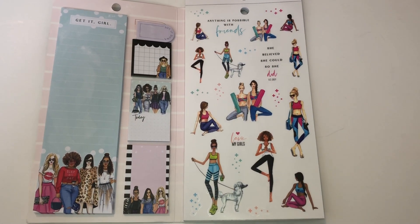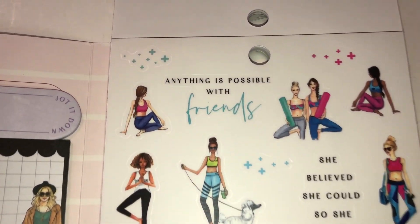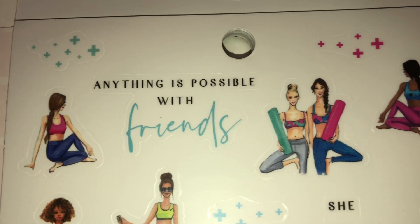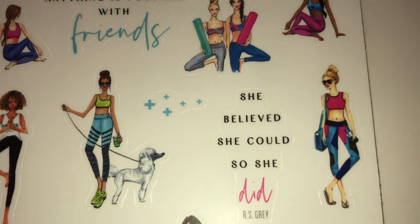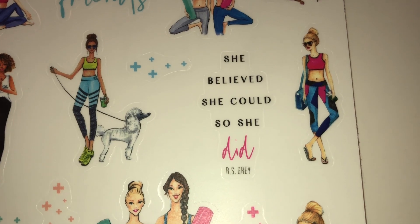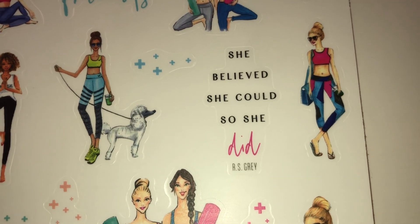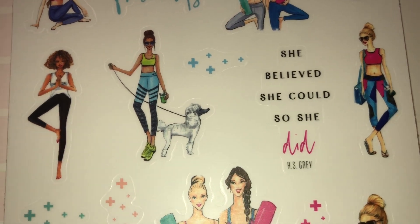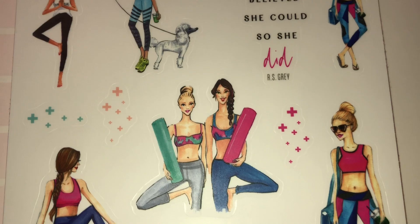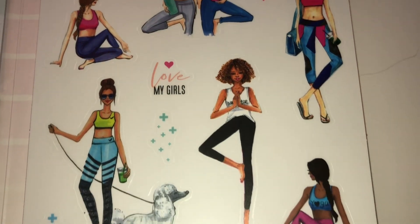This next page is so fun — it makes me feel like working out! I love the outfits. It says 'Anything Is Possible with Friends.' I don't work out a lot but I used to, so I feel like this will motivate me or at least remind me it's time to start. It also says 'She Believed She Could So She Did.' And look at that cute poodle — oh my gosh, so motivating!